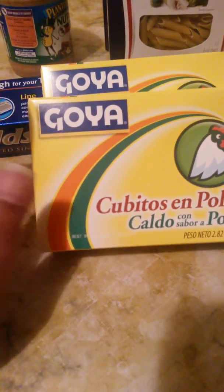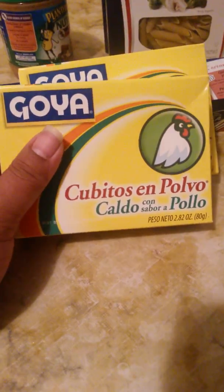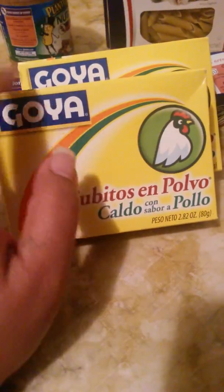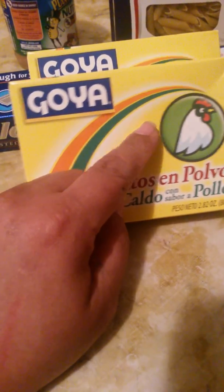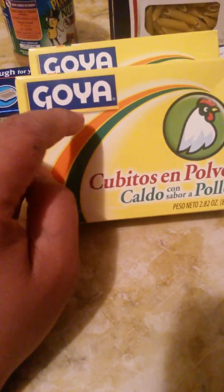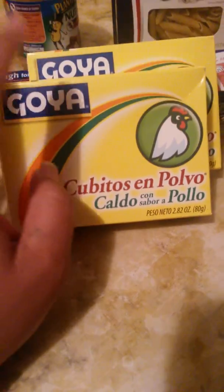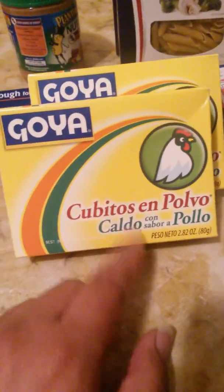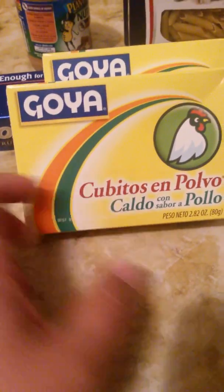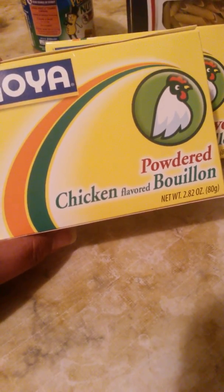I also picked up two of these — they had a whole bunch. I usually use this because I'm Puerto Rican, and Puerto Ricans use this or sazón to tenderize meat. You can also make chicken stock with it — my mother-in-law taught me that. You can do soup with it, flavor your meats, even beef. This is the powdered chicken flavor — I'm not even going to try to pronounce it.